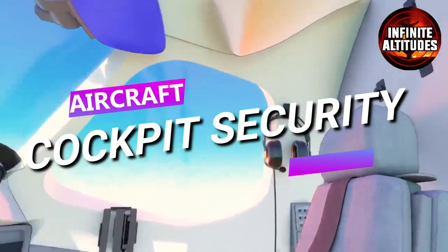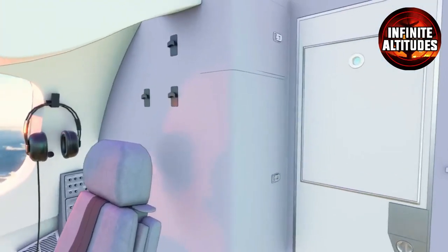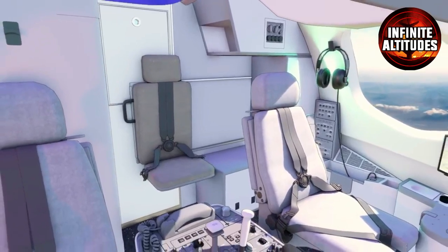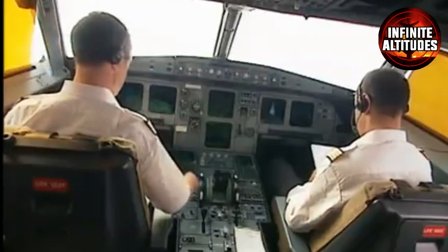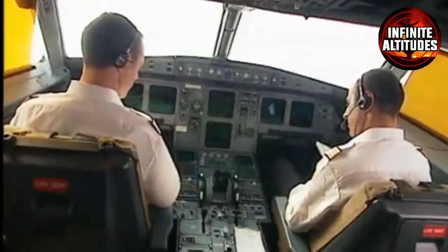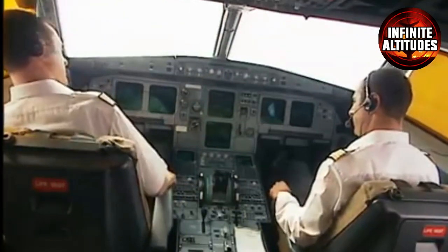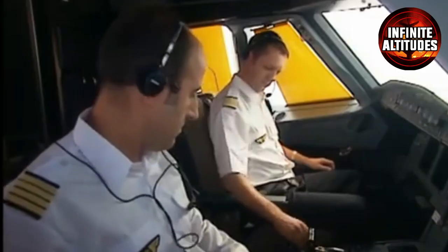As technology advances and safety remains paramount, the fortress of the aircraft cockpit is fortified with multiple layers of protection. In today's aviation world, security measures create an impenetrable shield, safeguarding the heart of the aircraft from unauthorized access. Leading the charge is the armored door — constructed with bulletproof resilience, it stands as a formidable barrier, preventing any uninvited guests from breaching the cockpit. To unlock this secure fortress, a cryptic security code is the key. Only those who possess the secret combination can pass through, in a digital handshake that legitimizes the pilot or crew member before granting entry.